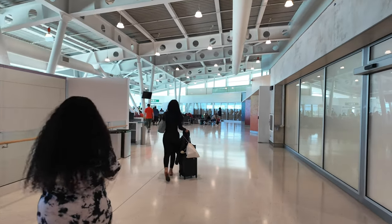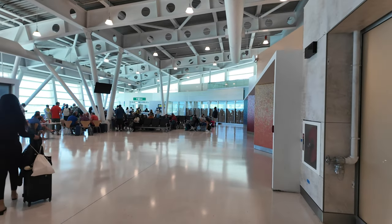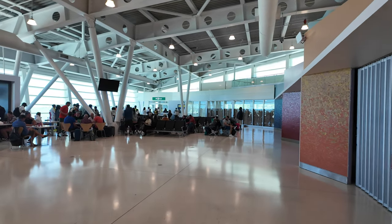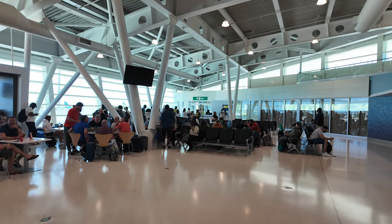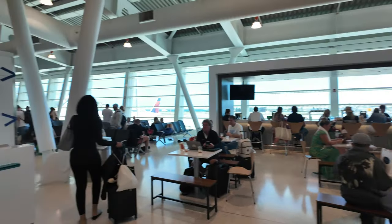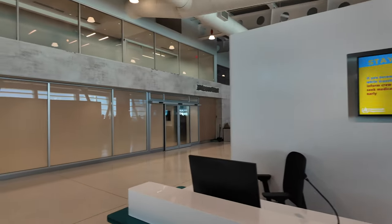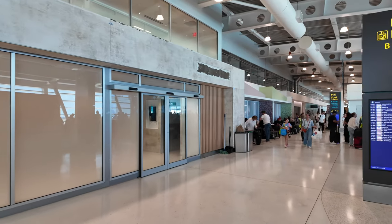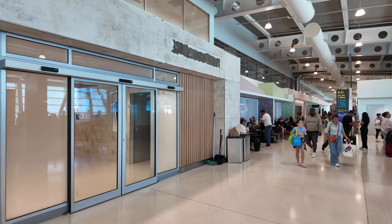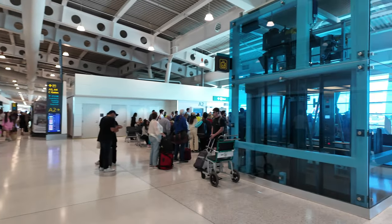I don't know if the lounge will be Priority Pass or for specific airlines. They do have a Domino's Pizza here and several other restaurants. It looked like they only had one bar, which was a bit surprising, although it was an open-air bar — open seating, not contained. They also had some shopping for electronics, including Apple iPhone accessories, and plenty of other duty-free shopping. So definitely a modern airport.